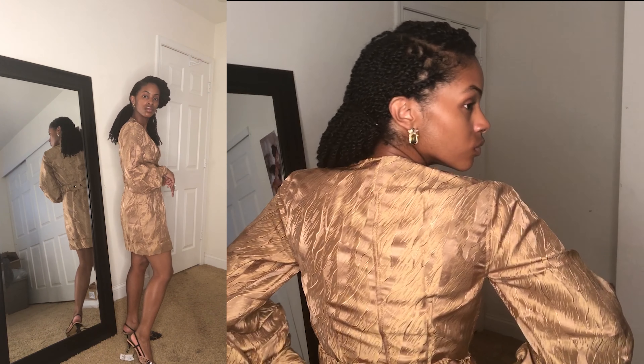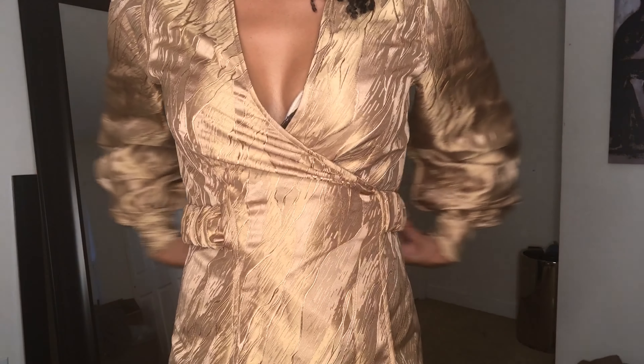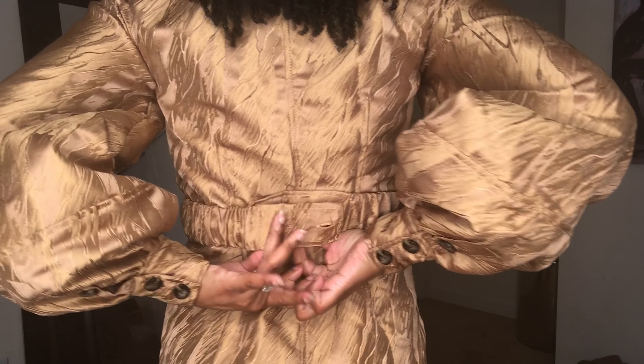This second dress is showing up even better on camera — gorgeous. It has puff sleeves too; they're not as dramatic as the first one but they're still there. It has buttons you can open, and I'm not too mad at the cleavage — maybe just pin it a little bit. This dress has a cool feature: it's like a wrap dress but it wraps to the back and has buttons to secure it.